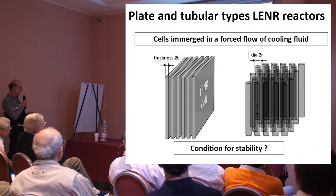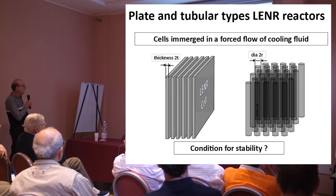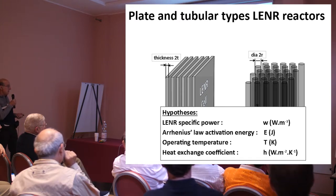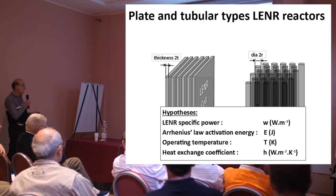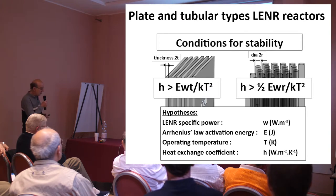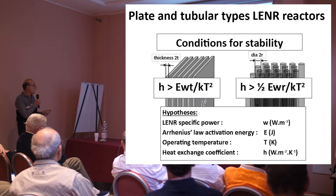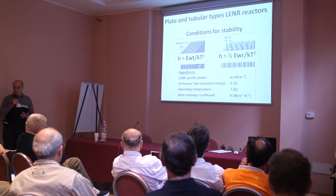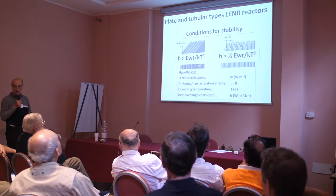Let's take the example of such cells. In this case you have a stack of plate cells, like Rossi presented in his patent a few years ago. In another case, you have an array of tubular cells. What is the condition for stability? If the specific power in this plate or tube is W, where the activation energy is E, and the heat exchange coefficient between the surface and the cooling fluid is H, then if H exceeds the criterion W·E/(k·T²) — T being the half-thickness of the plate, or R being the radius of the cylindrical cell — it is possible for engineers to design stable reactors, provided you tell them what is your specific power and the required operating temperature.